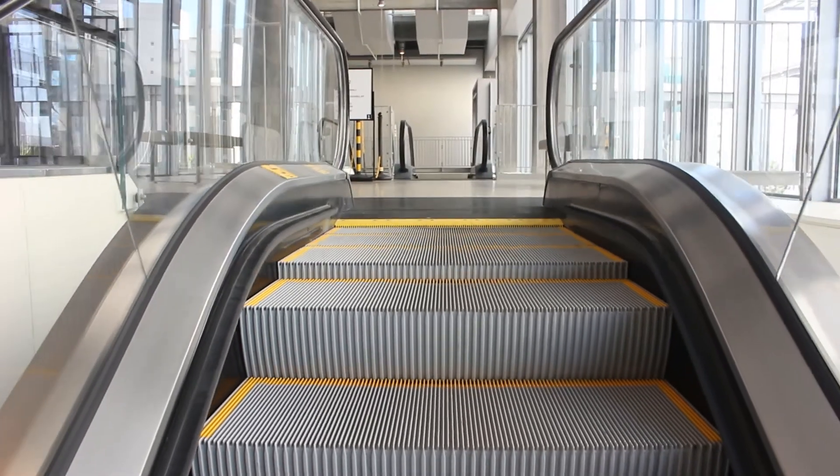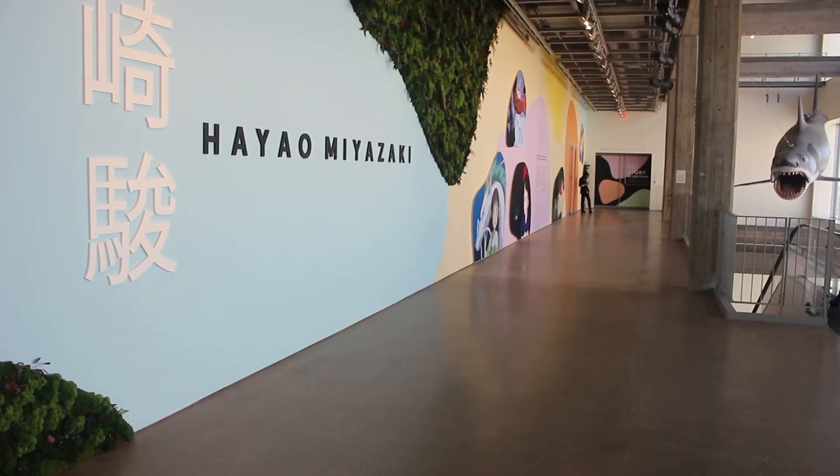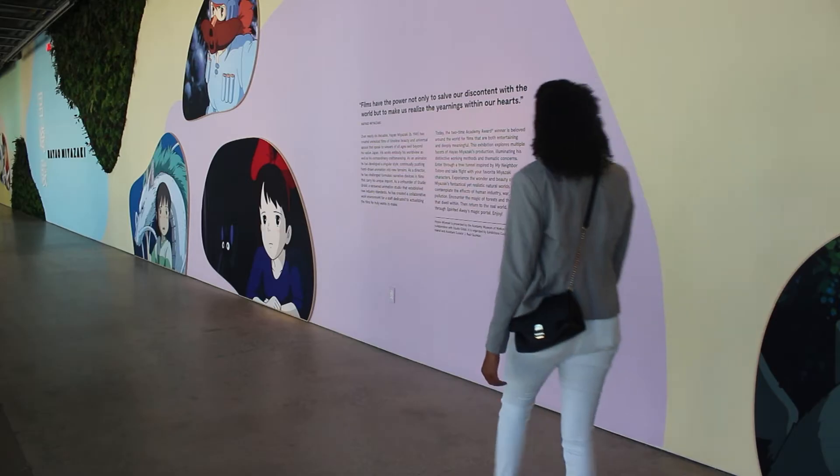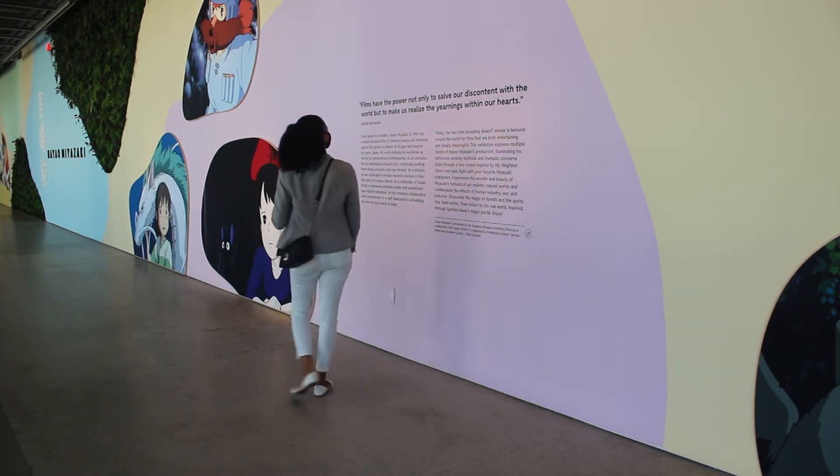The Academy Museum will also have temporary exhibits, with its current resident being the Hayao Miyazaki exhibition, highlighting this legendary animator's work, including his classic anime film Spirited Away.